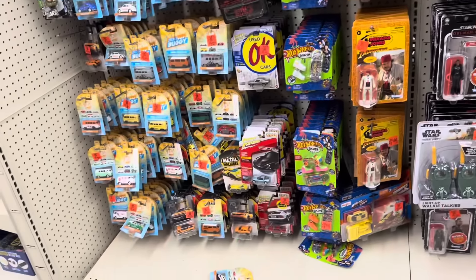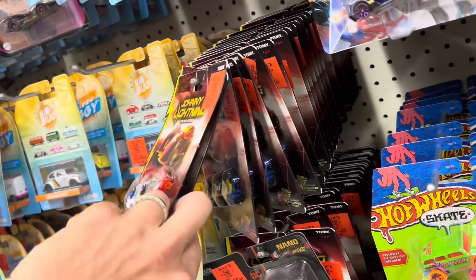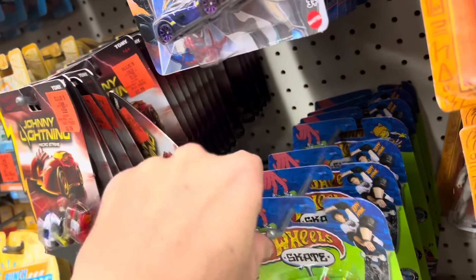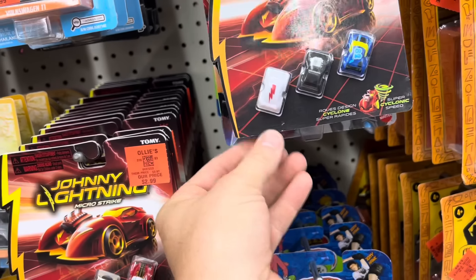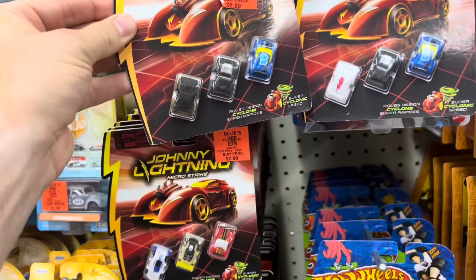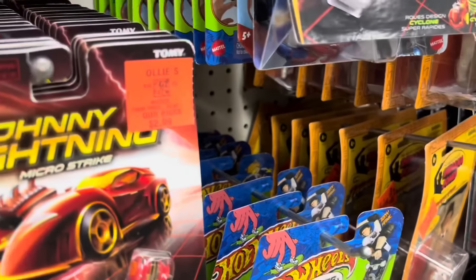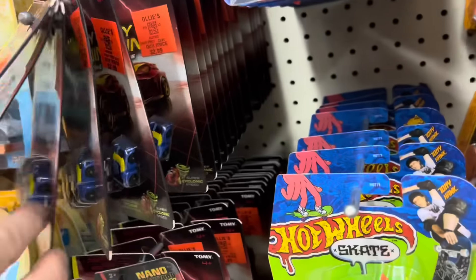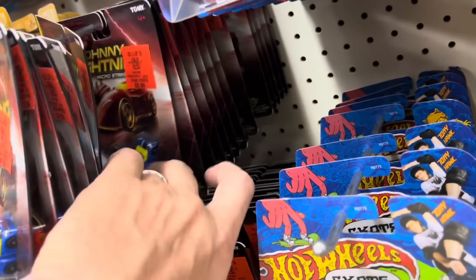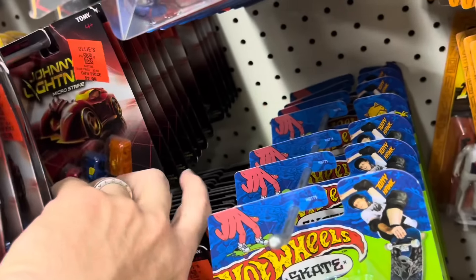It looks like they reorganized and got more of these in. So here's one right now — there are white lightning versions of these little cars. Here's what the normal case is supposed to look like, and then there's the white lightning version. This is probably the worst white lightning ever made, but it is a white lightning. And here's another one — two of the same.